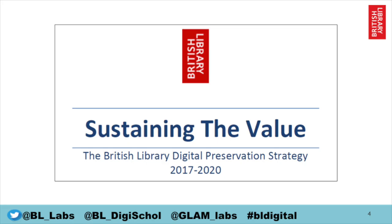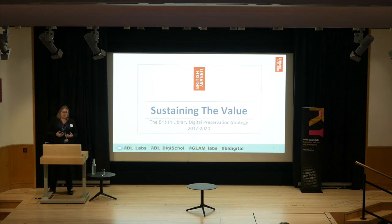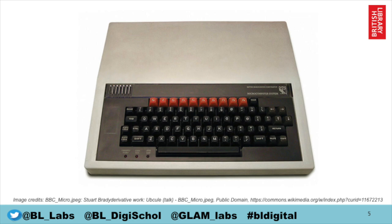Fortunately, the British Library has had a digital preservation team since about 2005, so by now we like to think we're quite well versed in understanding what the challenges really are. We spell some of these out in our digital preservation strategy, which is available online. The strategy also talks about how we'll go about preserving our digital collections so they're available not just for this generation of researchers, but for every generation that comes after.